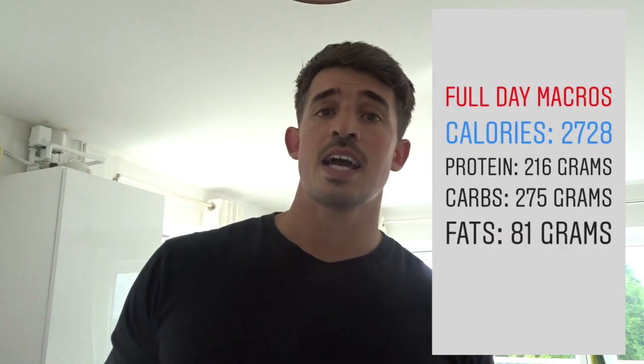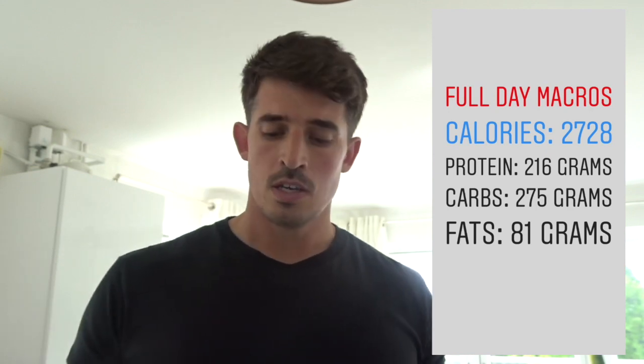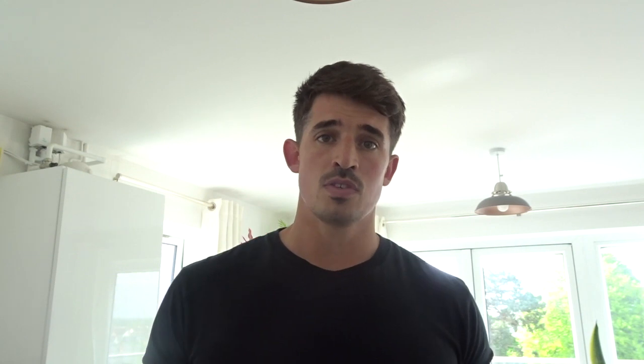Here's the breakdown of the final day's calories: I consumed 2,728 calories, broken down into 216 grams of protein, 275 grams of carbs, and 81 grams of fat. My body fat percentage dropped from 13.9% to 13.7% today, with my weight dropping from 93.9 to 93.05 kilograms - quite a big drop, which isn't surprising really because I did just under 20,000 steps.